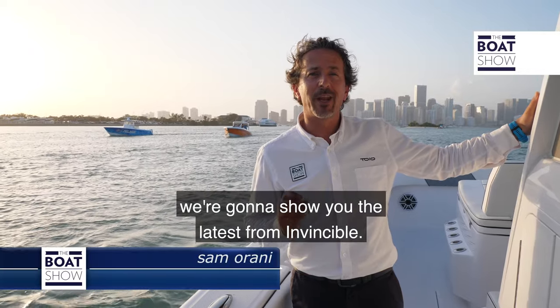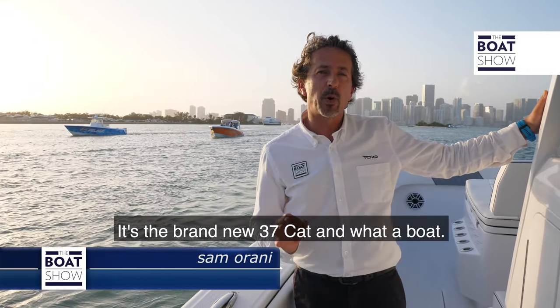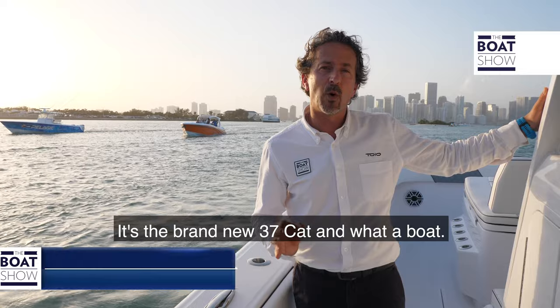Today on the boat show we're going to show you the latest from Invincible. It's the brand new 37 cat and what a boat.